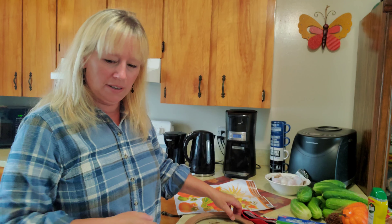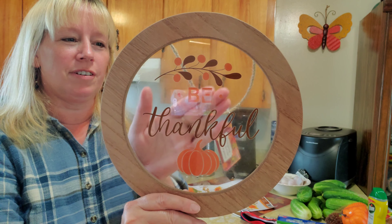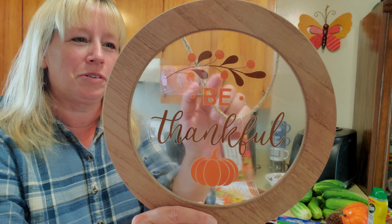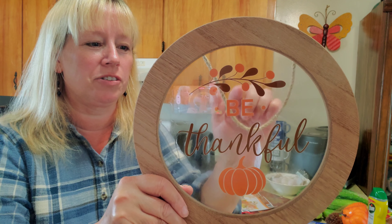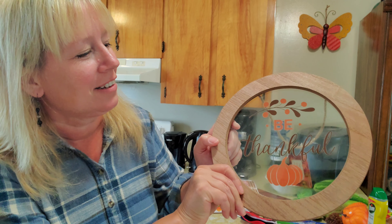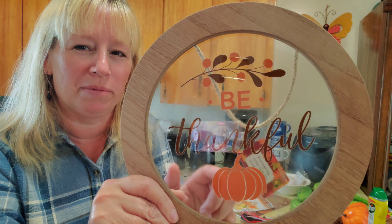Another thing I picked up is this picture here. It says "Be Thankful." Can you see that a little bit better there? This is all see-through, but it has a really nice autumn decoration with little pictures. I think it's really quite cute. It says "Be Thankful" and there's a nice little pumpkin there too.